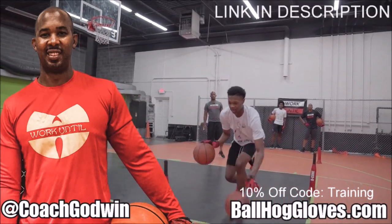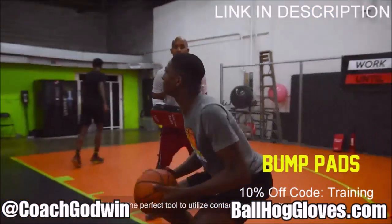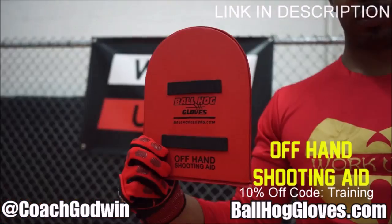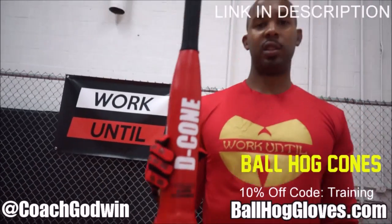This is Coach Karan Godwin, and these are the Ball Hall Gloves training products. We have everything you need from ball handling gloves, bump pads, shooting eggs, and cones. Go to BallHallGloves.com.